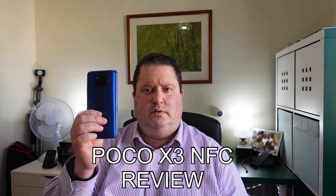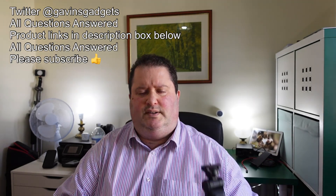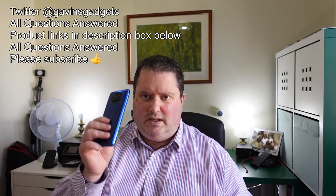This is the Poco X3 NFC. Welcome everyone, this is Gavin from Gavin's Gadgets, and today I'm going to run through 10 key points about this budget £200 phone, which is my own, and why it's actually a flagship killer in 10 different ways.